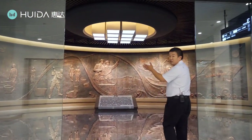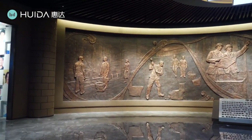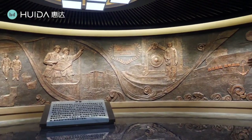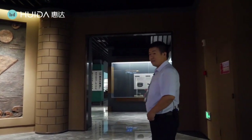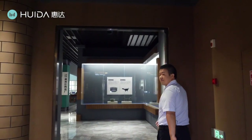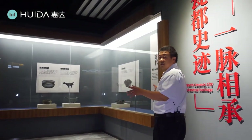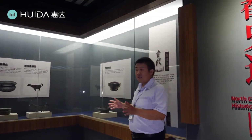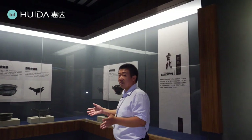Here you can see a painting that shows the big events of Huida's development history, and later I will introduce these events one by one. In this showroom we have displayed many, many old cultural relics. Now you can have a look. All the relics are displayed in the showrooms.